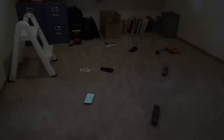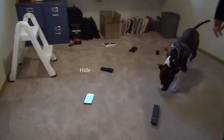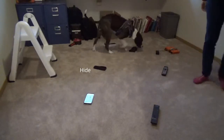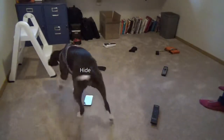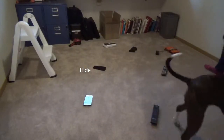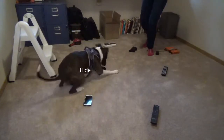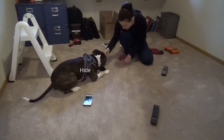Stitch. Good job! Nice, nice, nice. That was very good, huh? Good. Switch.